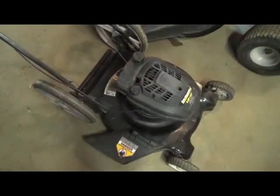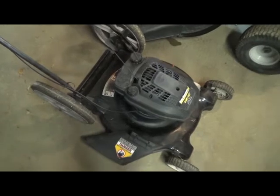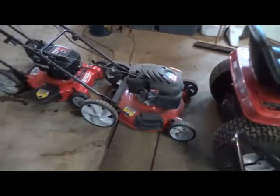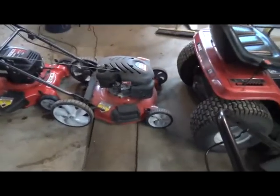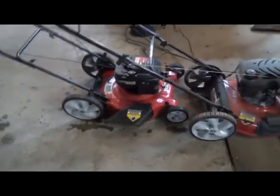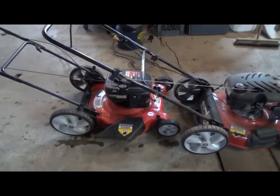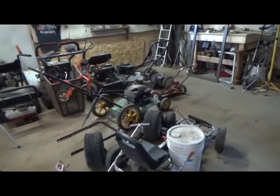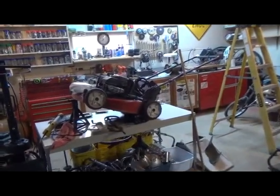Here's one down here I worked on today — that needs a primer bulb on the carburetor. This one here, I have to get an air filter cover for it. And this one here looks nice and sharp, but the motor is junk on it, so I'm probably going to be taking one of those motors over there and putting it on it because it has a decent deck and it looks pretty clean. That one up there is waiting for parts still.